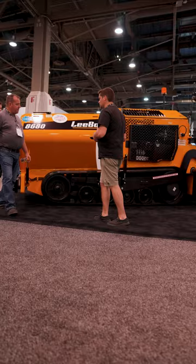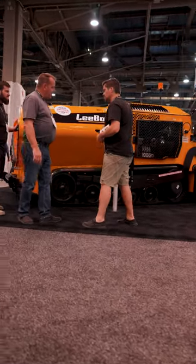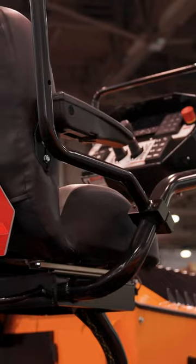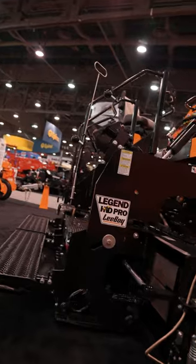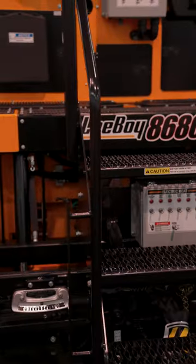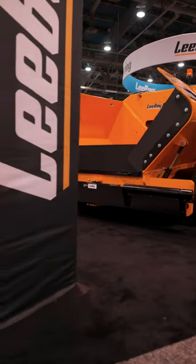This is a 210 horsepower machine, 30,000 pounds. If you try to define that class, you really won't find a definition. It's bigger than heavy commercial, smaller than mainline paving. It's that in-between that contractors like American Pavement Specialists have been asking for. You're looking at an eight foot to 15 and a half foot screed weighing in at about 4,700 pounds. You've got the big, heavy, tight screed for those long state roads. As you can see, it's got a huge undercarriage.